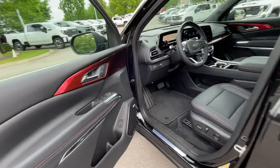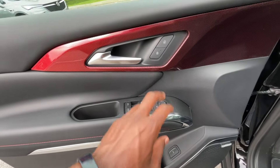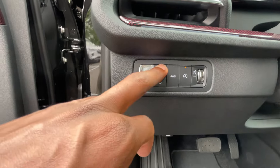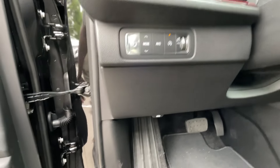Passive keyless entry on all four doors. We do get power windows, power mirrors, power door locks, power liftgate, and a Bose sound system. And here we can go through our drive modes, all-wheel drive, auto stop toggle, and electronic parking brake.